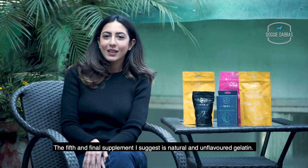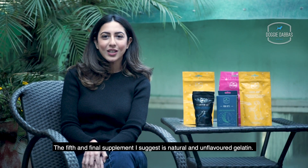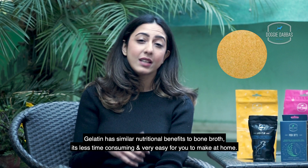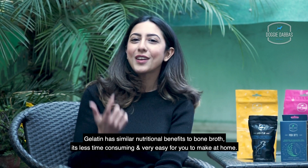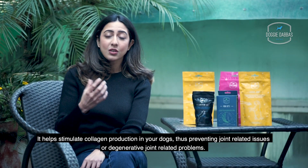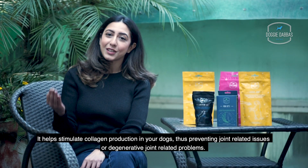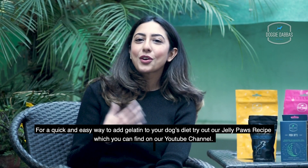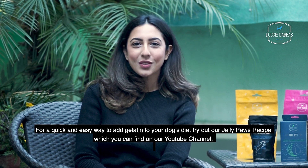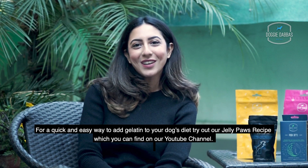The fifth and final supplement I suggest is Natural and Unflavoured Gelatine. Gelatine has similar nutritional benefits to bone broth, it's less time consuming and very easy to make at home. It helps stimulate collagen production in your dogs, thus preventing joint related issues or degenerative joint related problems. For a quick and easy way to add gelatin to your dog's diet, try out our Jelly Boss recipe which you can find on our YouTube channel.